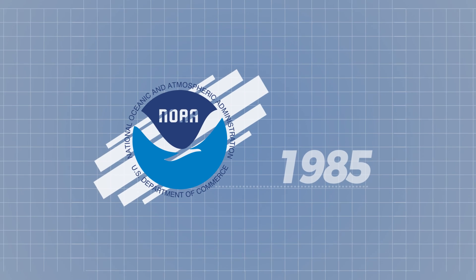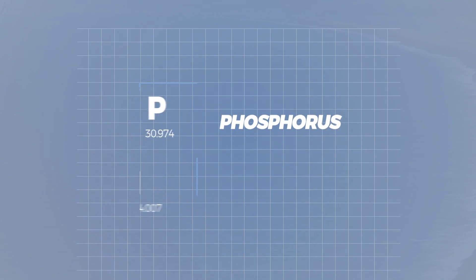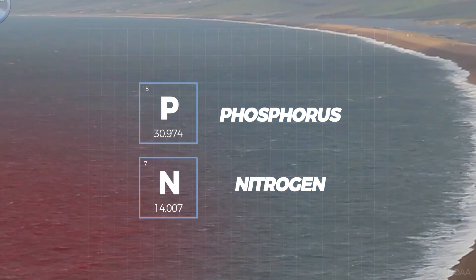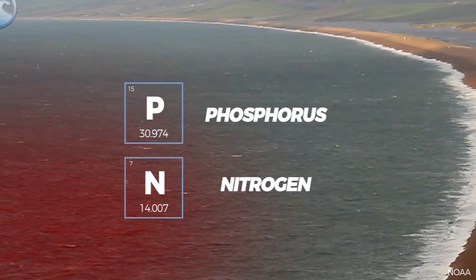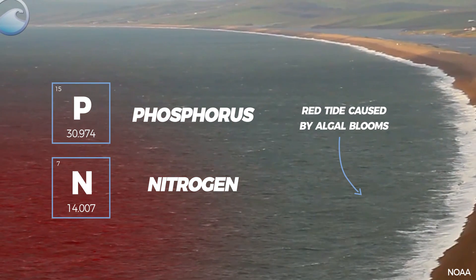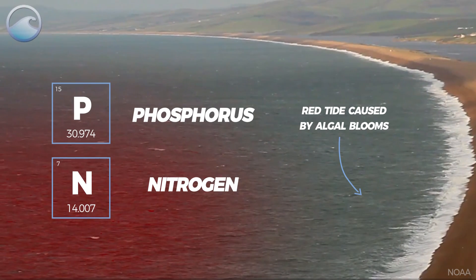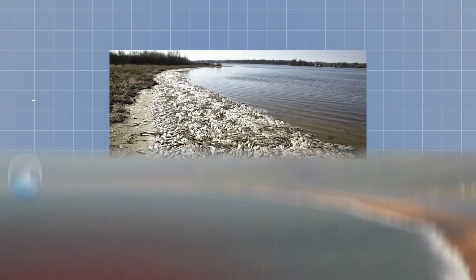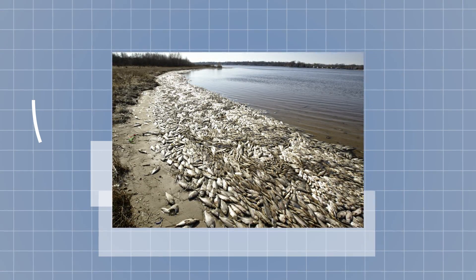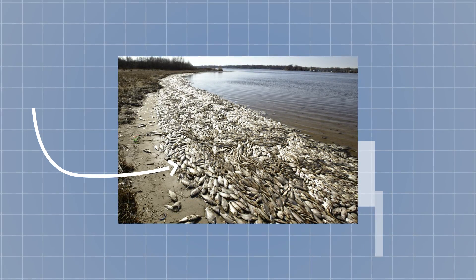This particular dead zone in the Gulf of Mexico is the result of excess nutrients, specifically phosphorus and nitrogen, in the water. This excess causes a massive seasonal spike in algae populations, which then die off, sink to the bottom, and decompose. It's during this process of decomposition when the water's oxygen levels plummet, ultimately leaving coastal areas akin to a graveyard.